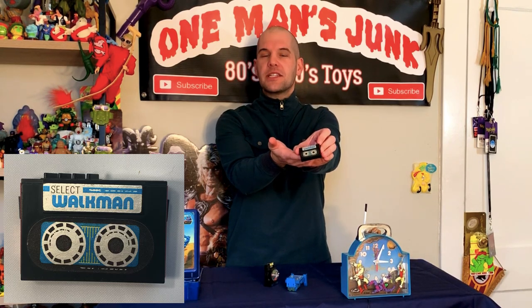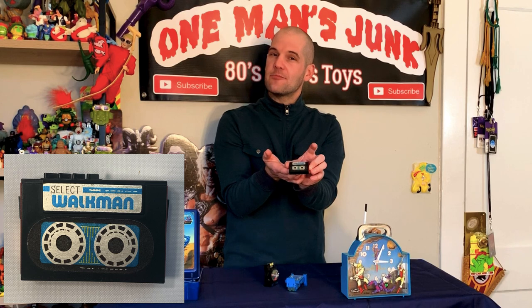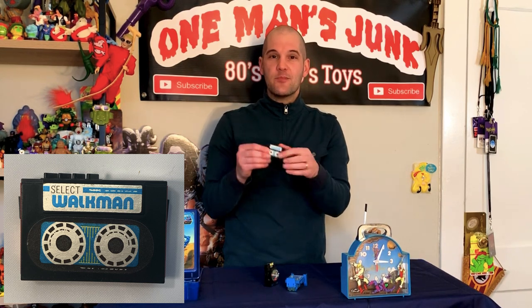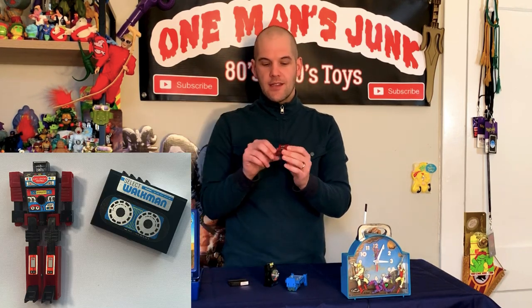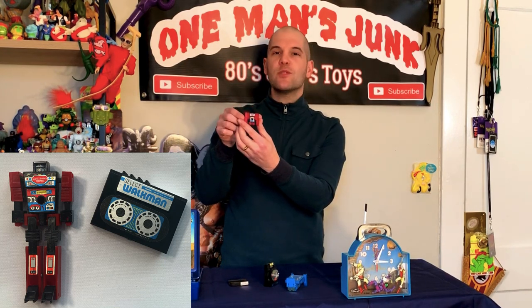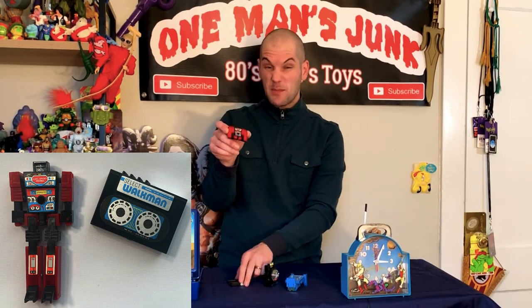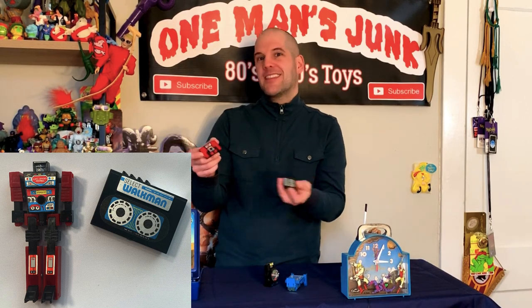One of my favorite finds — have a look at this little guy! That is Select Man, which would be the Walkman of this series. Unfortunately this one is not a little mini working replica, and it is missing the headphone accessories that came with it. But if you slide the cassette out of the Walkman, you get this little guy here. Everybody loves Soundwave and all the little micro cassettes that come with them — when I picked this up for four dollars, it's definitely one of my favorite finds.